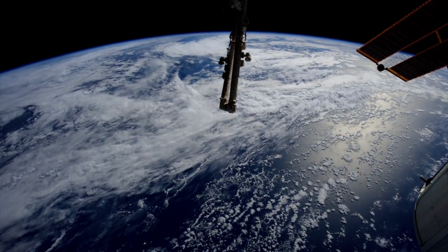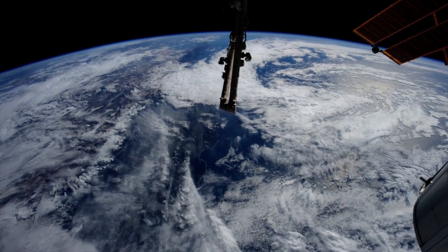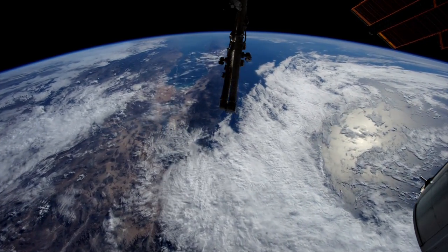Crew Earth observations have long been the way astronauts get to see our planet, and we've benefited from the photographs they've been able to share with us. But taking a photo while traveling 17,500 miles an hour can be a little tricky.